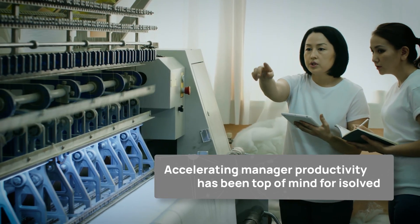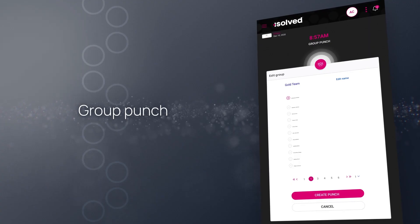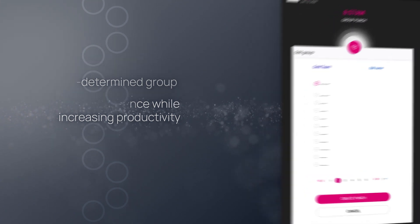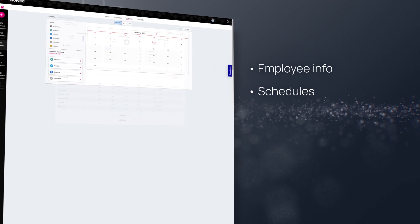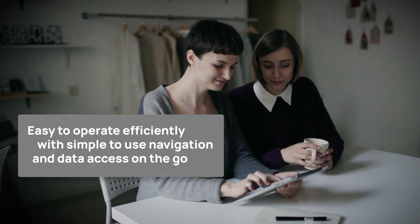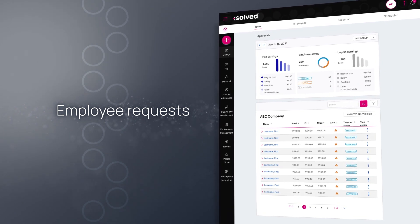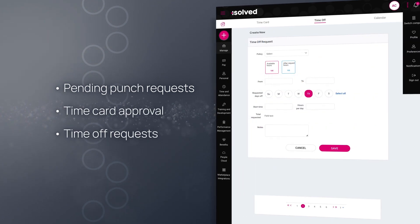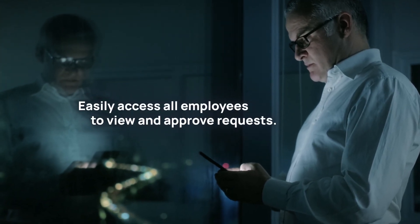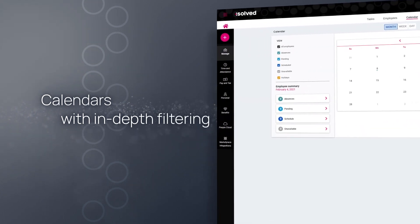Accelerating manager productivity has been top of mind for iSolve. Our modern manager experience reduces the burden placed on leaders. Group Punch is an available option for managers to punch for a predetermined group, driving compliance while increasing productivity for busy supervisors. Access employee information, see schedules and manage punches and time off requests when it's convenient. The time and attendance tab is where managers review and approve requests rapidly and efficiently — pending punch requests, time card approval and time off requests have never been simpler. Easily access all employees to view and approve requests, and get up-to-date information through an intuitive user experience with in-depth calendar filtering options.